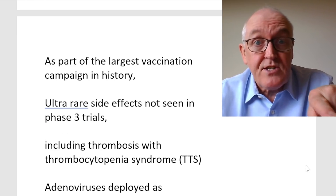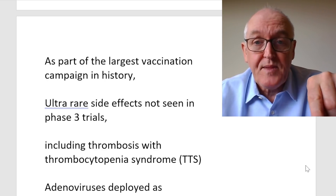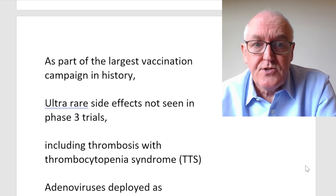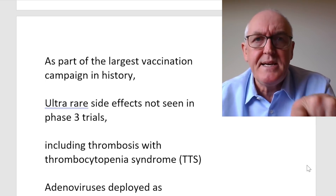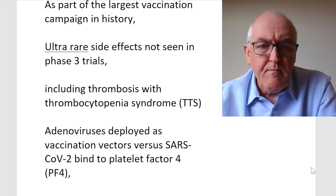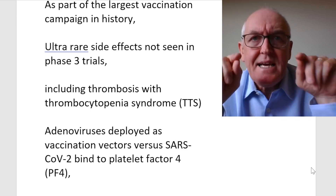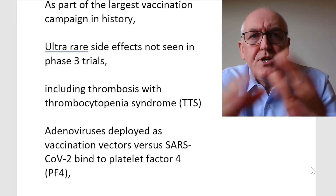These ultra-rare side effects were not seen in the phase three trials because they're so rare — the phase three trials had only about 30,000 to 40,000 people, so these simply didn't turn up. The complications include thrombosis with thrombocytopenia syndrome. The adenovirus, deployed as a vaccine vector, uses the SARS coronavirus spike to bind to plasma platelet factor 4. Since platelet factor 4 is in the blood, if the adenoviruses don't get into the blood, you shouldn't get this problem.